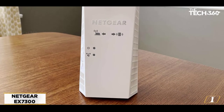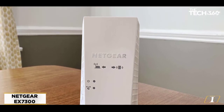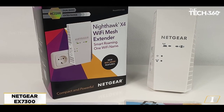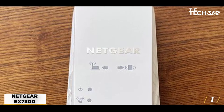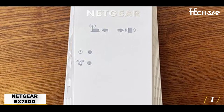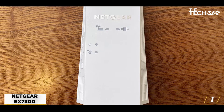Starting at number 1: the NETGEAR Wi-Fi Mesh Range Extender EX7300. Our first favorite pick is the NETGEAR Wi-Fi Mesh Range Extender EX7300. Because of its numerous features, there's no wonder why it's at the top of our list. It boasts an internet speed of 2200 megabits per second, which is awesome news for all gamers and streamers. You can say goodbye to irritating lags and delays in your online game.